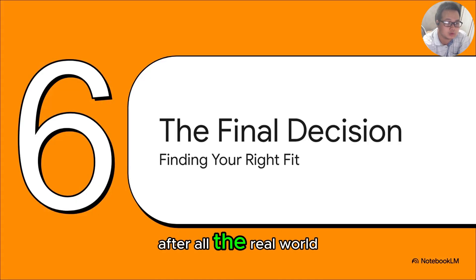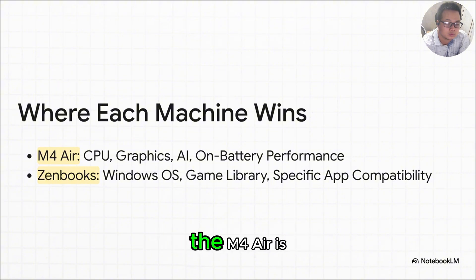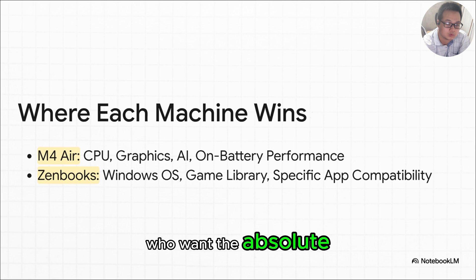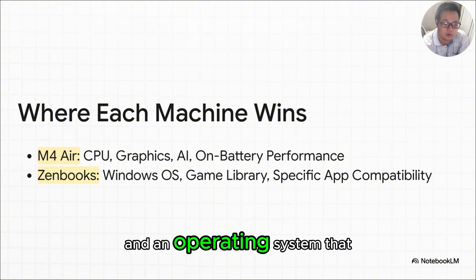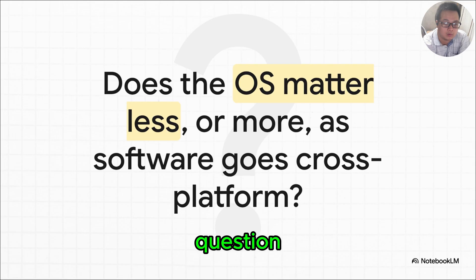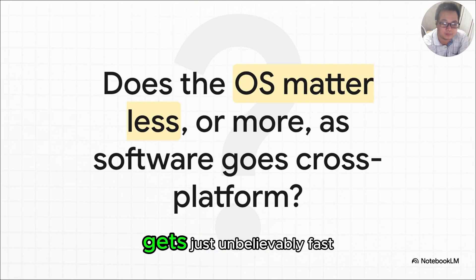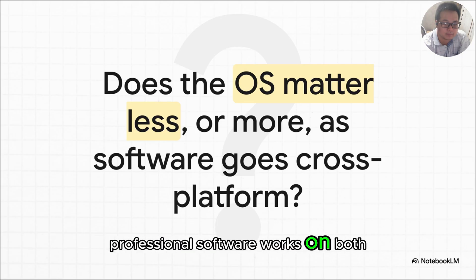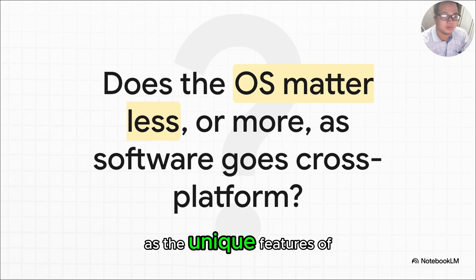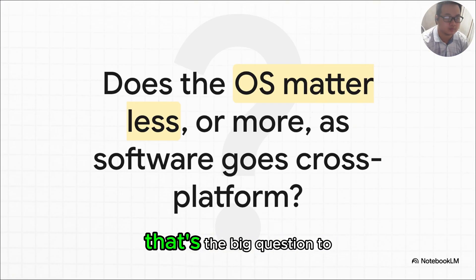After all the benchmarks and real-world tests, here's the final breakdown. The M4 Air is, without a doubt, the champion of raw performance, creative speed, and power on the go — built for people who want maximum performance without compromise. The ZenBooks are the champions of flexibility, opening up the entire vast world of Windows software, a huge library of games, and an operating system that millions of people know, love, and rely on every single day. This comparison leads to a fascinating question about the future: as hardware on both sides gets unbelievably fast and more professional software works on both Mac and Windows, does the operating system you choose start to matter less — or more, as the unique features of each ecosystem become the main differentiator? That's the big question to chew on for your next laptop.